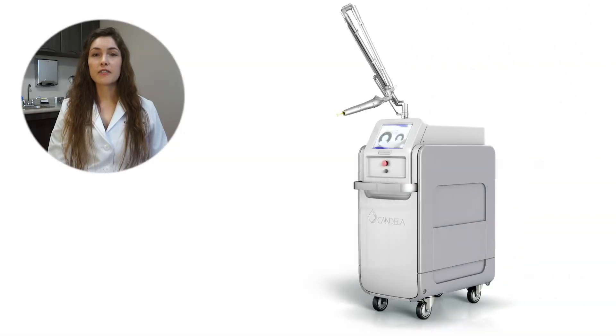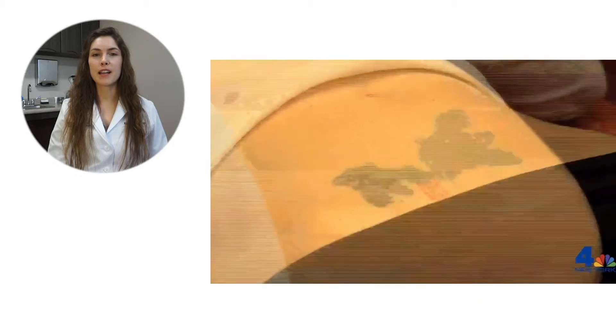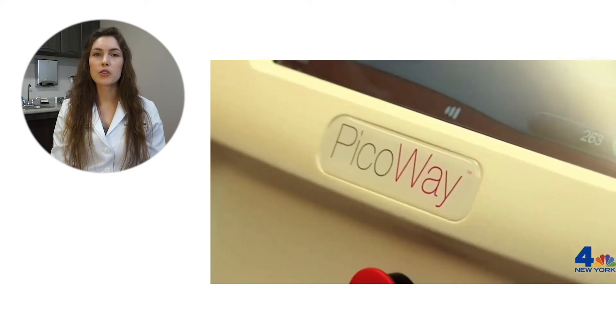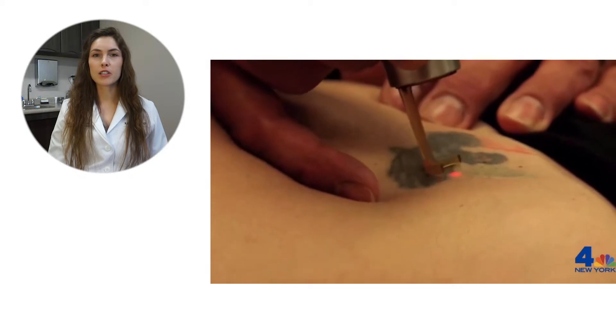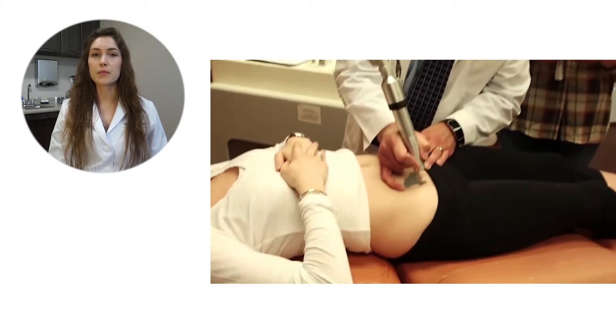In terms of technological advances, we are using the PicoA laser. It has an ultra short pulse duration and combines photothermal and photoacoustic effect. It gives it more power to break up the tattoo pigment — just taking these ink particles and blasting them into really small pieces so that your body's immune system can carry it away.